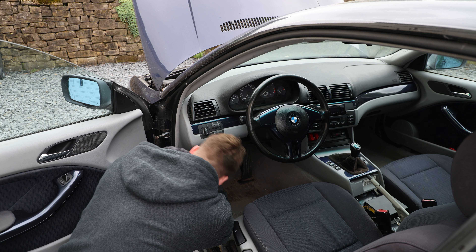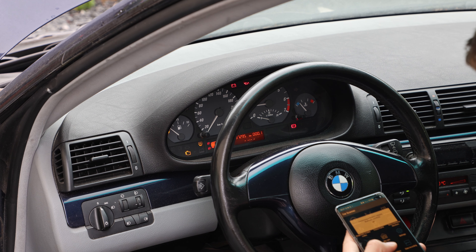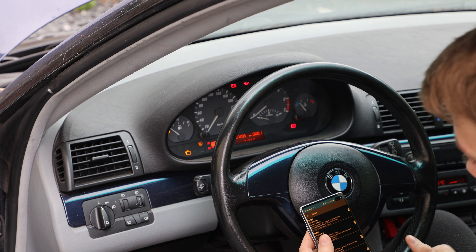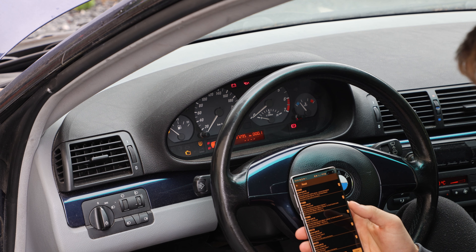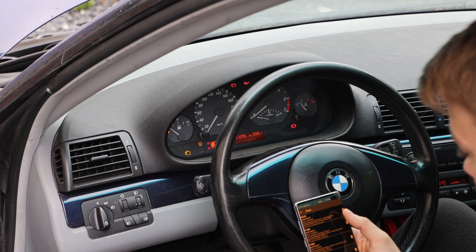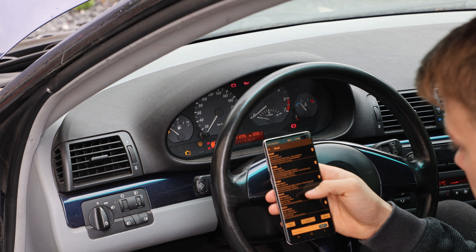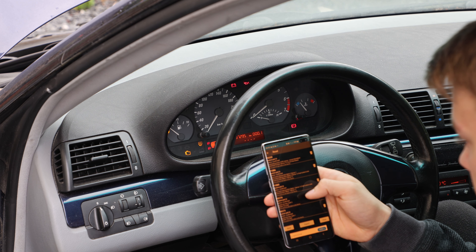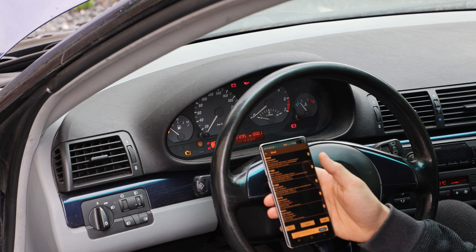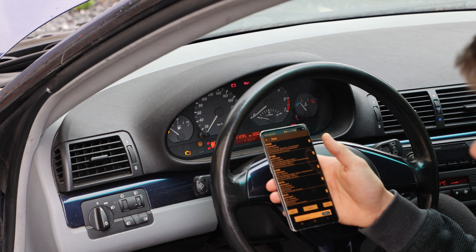I'm going to read out the ECU. We have a check engine light that stays on, and as you can see the oil light also stays on. The car had crankshaft sensor problems — those were already replaced so there's a fault for that, but I think we can delete it. There are mixture faults: too rich on bank one and bank two, and too lean on bank one and bank two, so there's definitely an air leak. I'm just going to delete these codes since I know there's an air leak — we'll have to track it down.